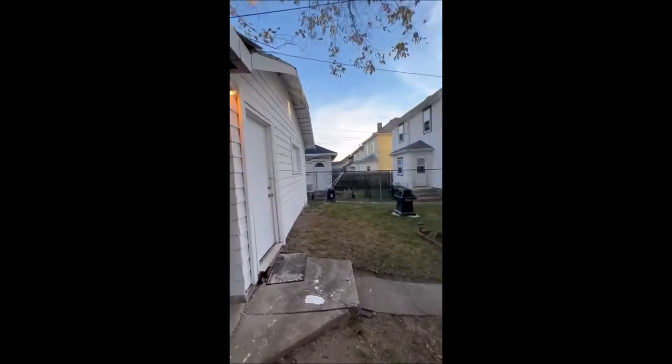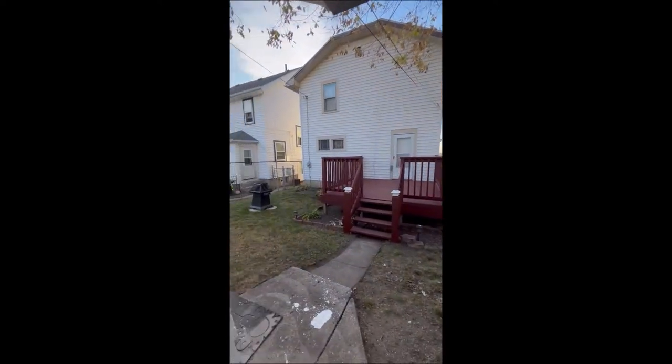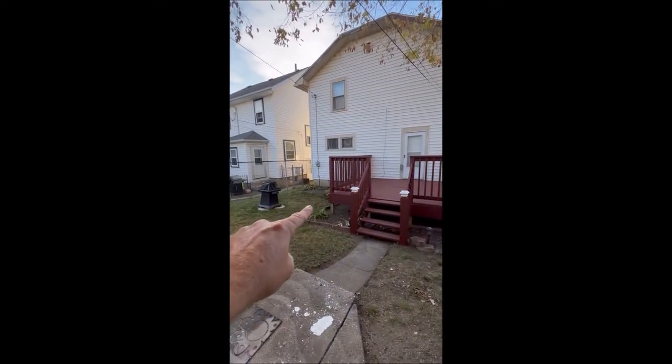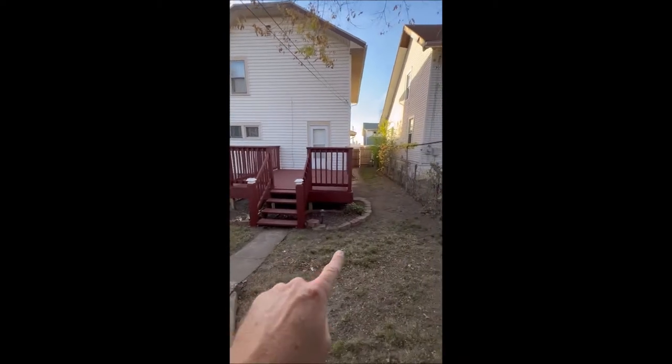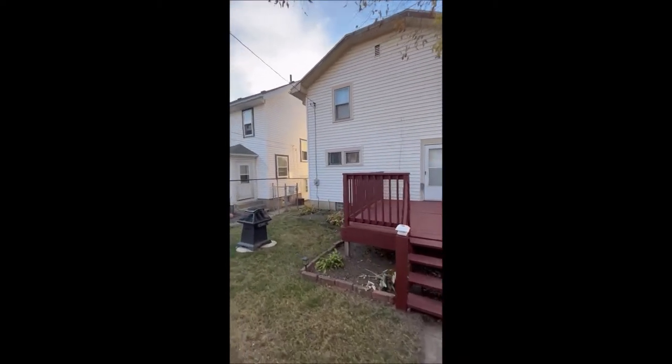The home does feature central air in the back of the home here. It's got nice landscaping that works its way around. We're in the fall season now, so that's done for, but it is a fantastic look in the spring and summer.